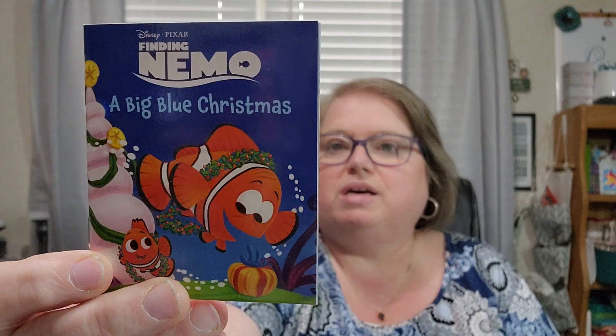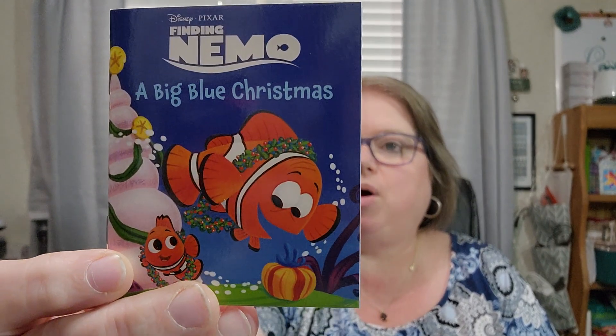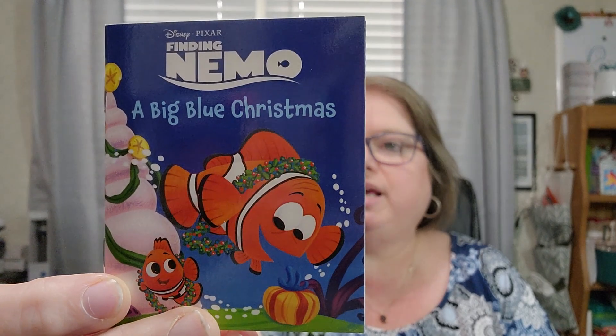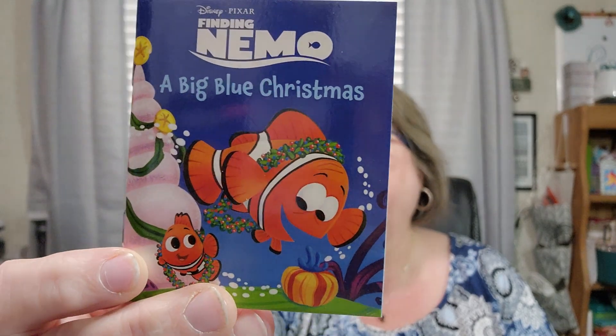They loved Toy Story, Buzz Lightyear — they loved all of that. I think I might have loved it more than they did, but I thought it was cute. Day nine is Finding Nemo: A Big Blue Christmas. It's Christmas time and Marlin and Nemo are throwing a party, but a party takes a lot of planning and the two clownfish will need help from their friends if they're going to throw the best party ever.